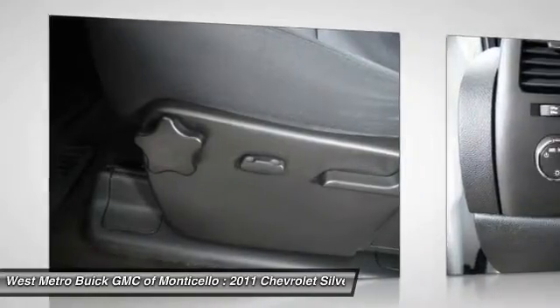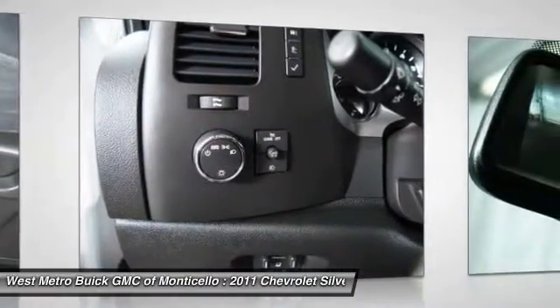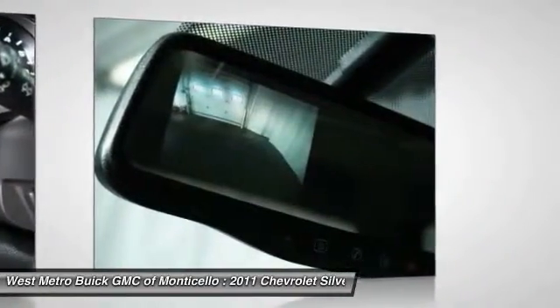Cruise control, multi-zone climate control, rear defrost, hands-free communication. Come take a test drive today.